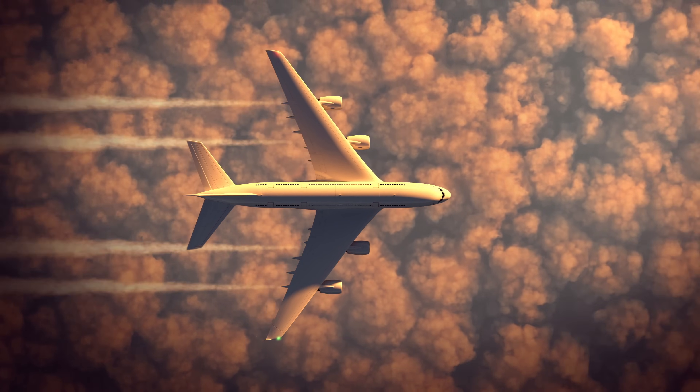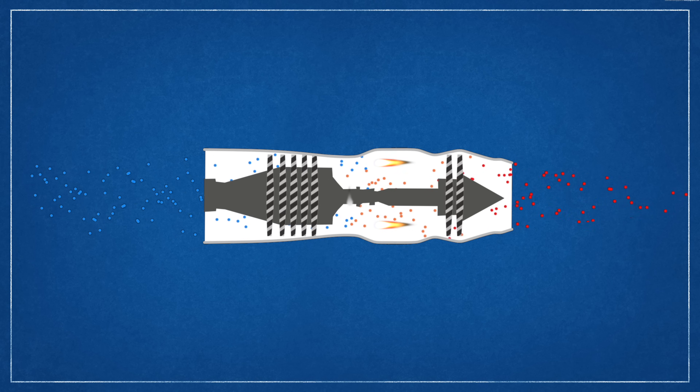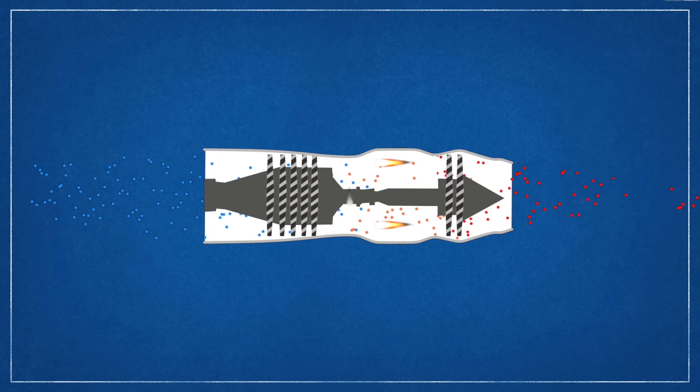Jet engines are pretty complicated, but here's a quick rundown. Two common types are turbojet engines and turbofan engines. In a turbojet engine, an inlet ingests air, compresses it, and mixes it with fuel. The mixture then ignites, much like a car's internal combustion engine. This high-pressure, high-energy gas gets shot out a turbine that powers the first stage of the inlet and compressor — it's a chicken-or-the-egg situation, and that's why jet engines need some external help to get started. The rest of the air is shot out the back of the aircraft, producing thrust.